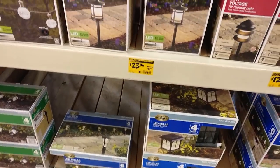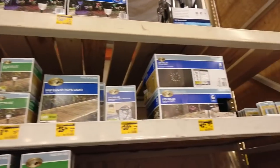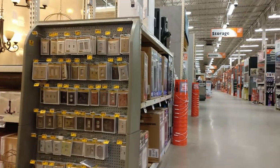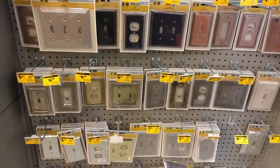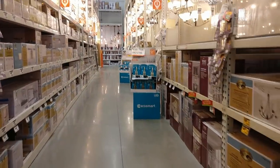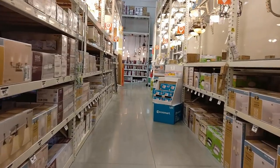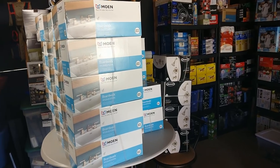I ended up getting a few things in the second Home Depot. I also stopped at a Target and two Walmarts but just did not find anything in those stores. Overall though it was a pretty successful day in terms of what I did find. I'm now in the garage and I'm going to show you everything I got today.